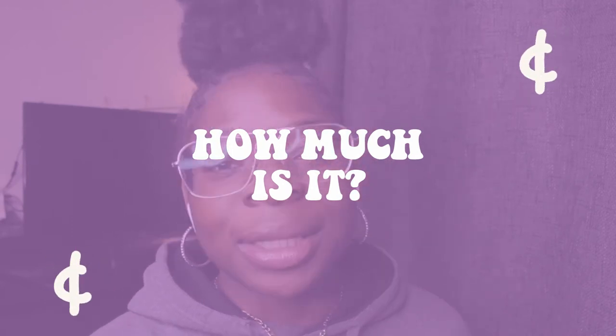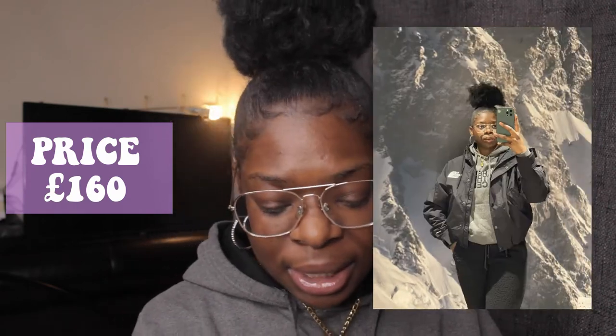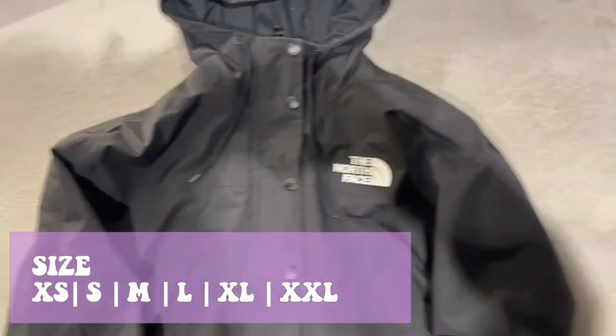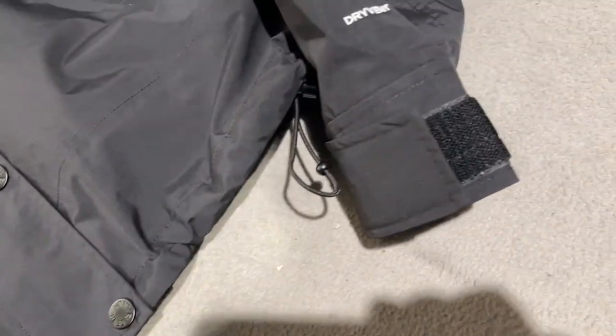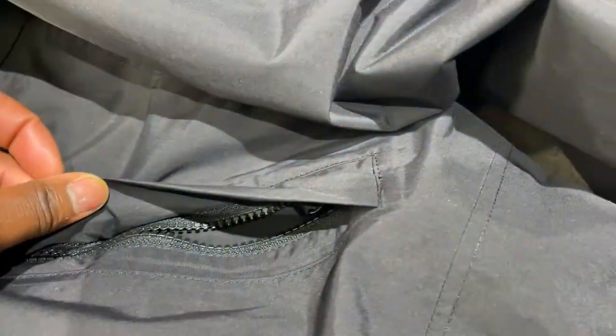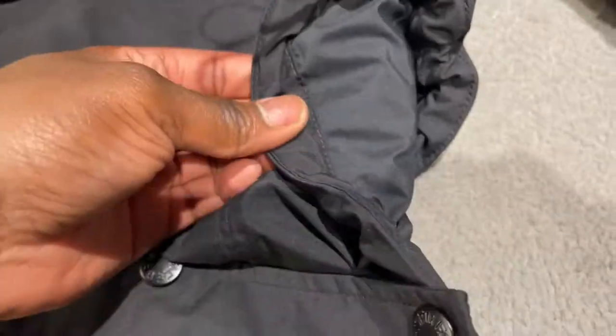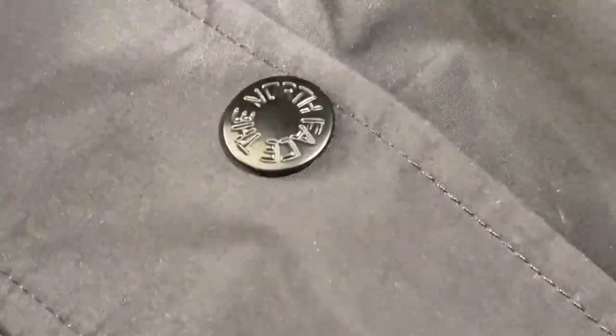First question: how much is it? The price is £160. What sizes does it go up to? It runs from extra small all the way to double XL. Currently on the website the extra small and double XL are sold out, so only small, medium, large, and extra large are available. In-store we may still have some sizes, roughly small to extra large, but it can vary.